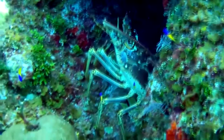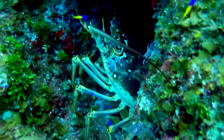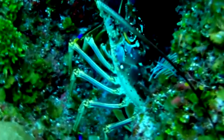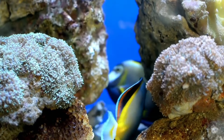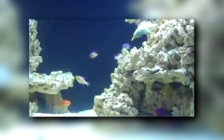Grammas are helpful reef fish because they clean up other species around them. These fish eat parasites from the bodies of other fish. Did you know fish can have ectoparasites? They can even have lice. Grammas also eat planktonic crustaceans.